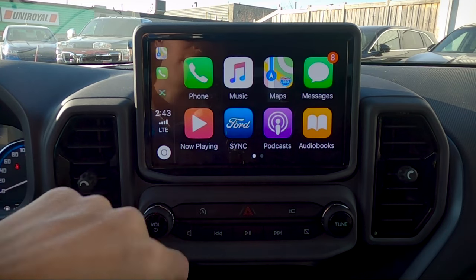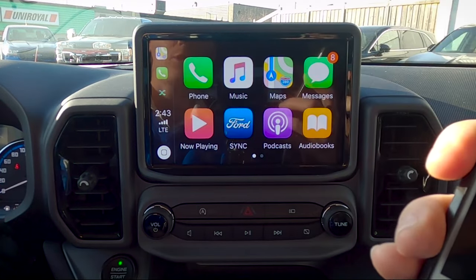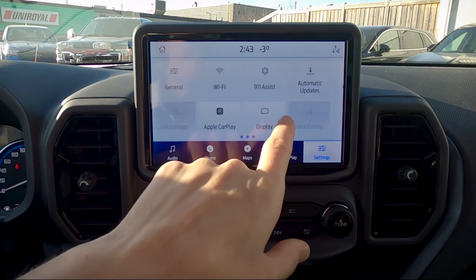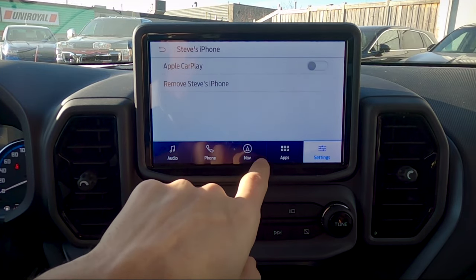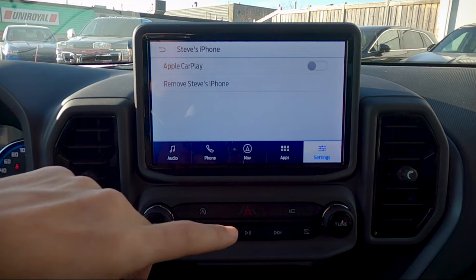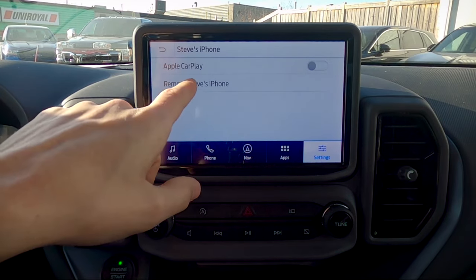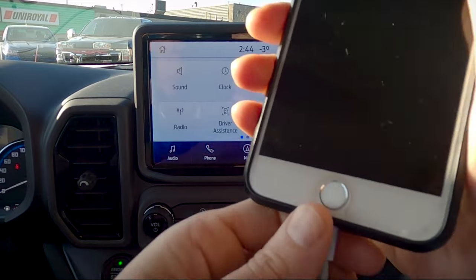If you want to charge your phone without running CarPlay, go to settings, turn Apple CarPlay off, and you'll default back to factory navigation while the phone continues charging. You're still connected over Bluetooth for calls and audio, but running off factory navigation instead of the phone's apps. To fully remove CarPlay, remove the phone and disconnect.